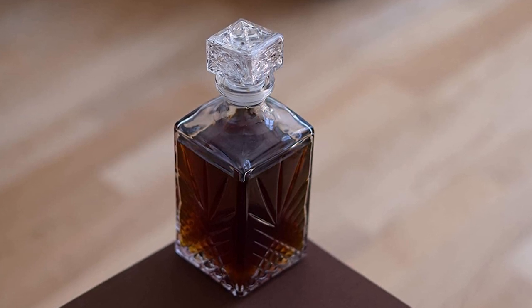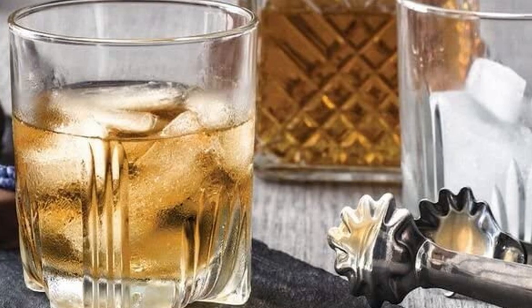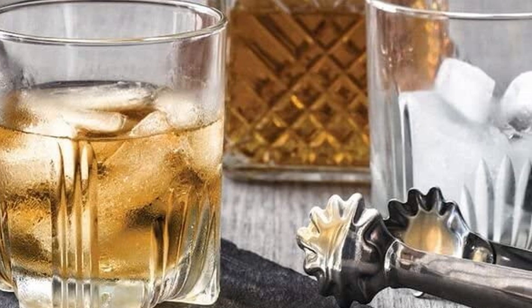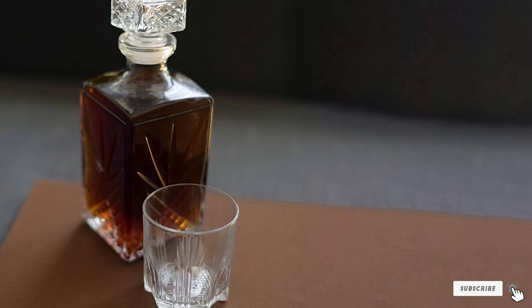This set is an excellent value, featuring six matching 9.5-ounce diamond-cut rocks glasses and a stunning glass decanter with a 33.5-ounce capacity, a sealing stopper, and an intricate starburst pattern cut into the glass. These pieces are crafted from fine sand and other raw materials, and both the glasses and the decanter are dishwasher safe.